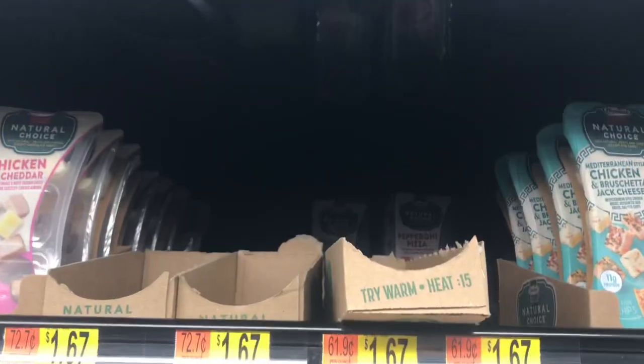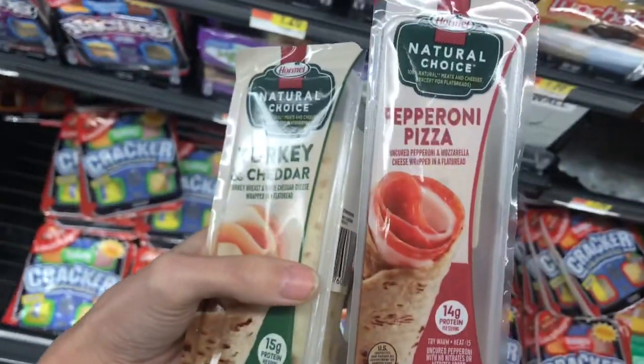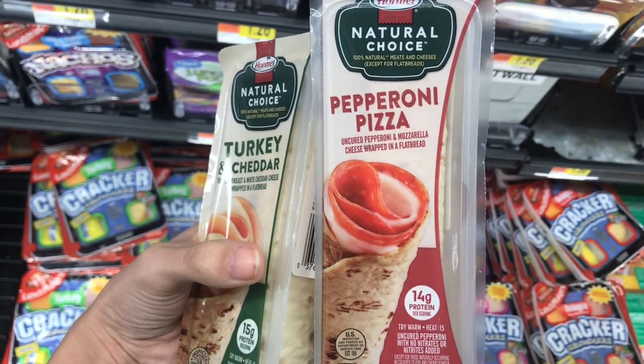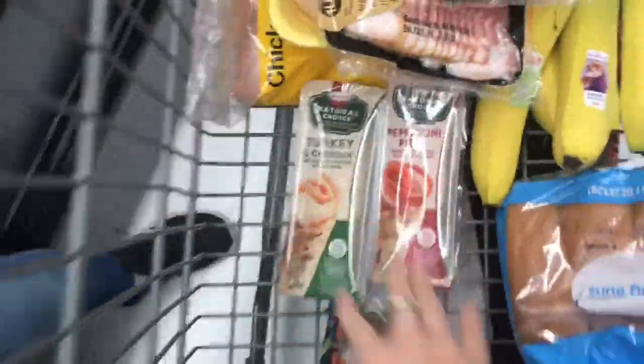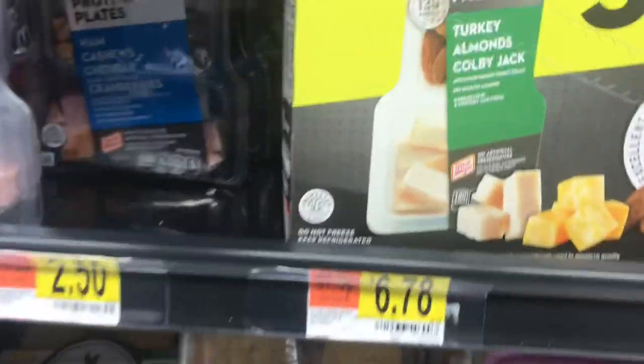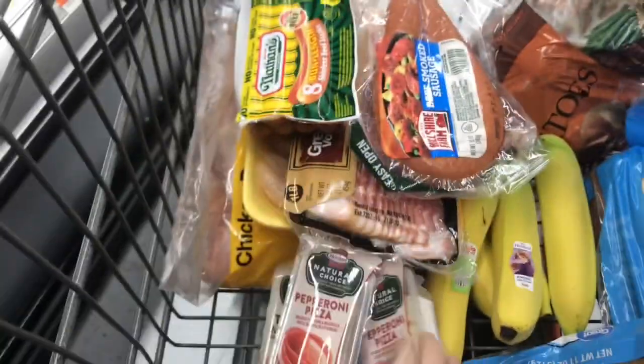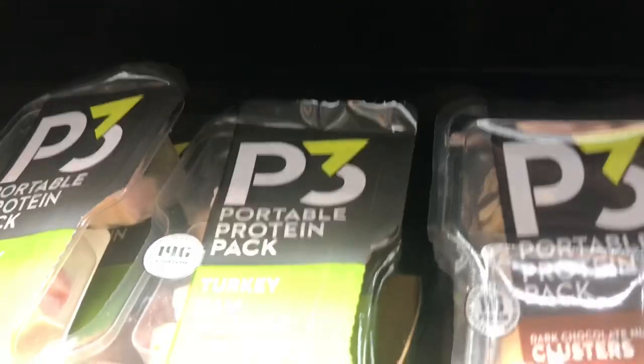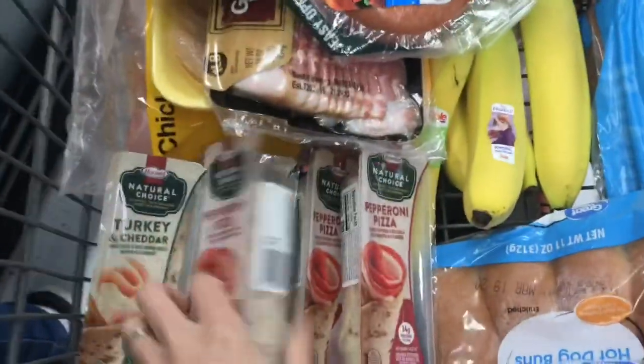They have these Hormel rolls for $1.67 each, and Ibotta is giving back $1 each up to $5. So if I pick up five of them, it'll cost me $8.35, but after getting back $5 on Ibotta, my final cost will be just $3.35 — or just $0.67 each. My store had two kinds, so I went ahead and grabbed more. That is a really cheap price and a good lunch item.